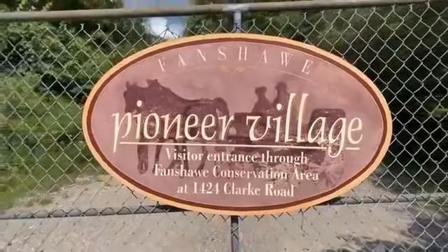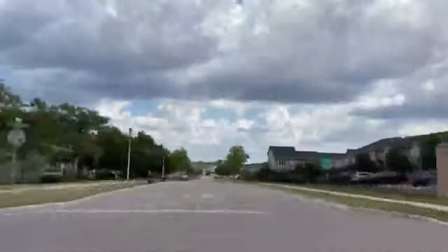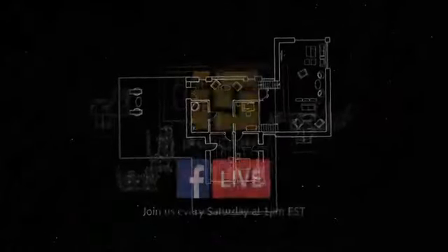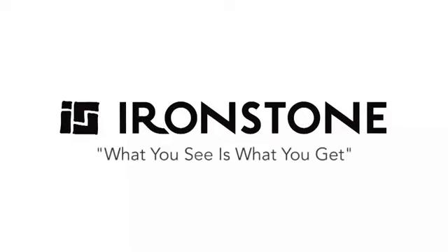Let us know in the comments where else we should go explore — favorite ice cream stands, coffee shops, whatever floats your boat. Until next week, this was Ironstone Live with a community tour. And remember, with Ironstone, what you see is what you get.